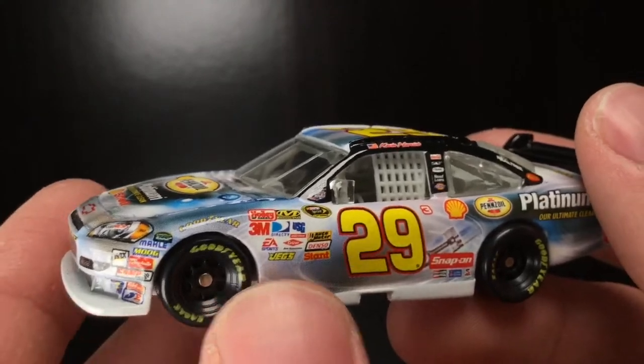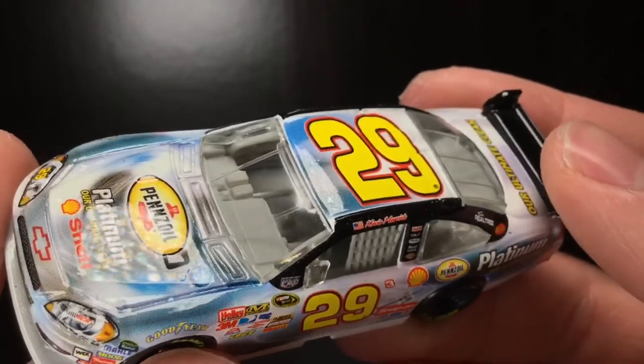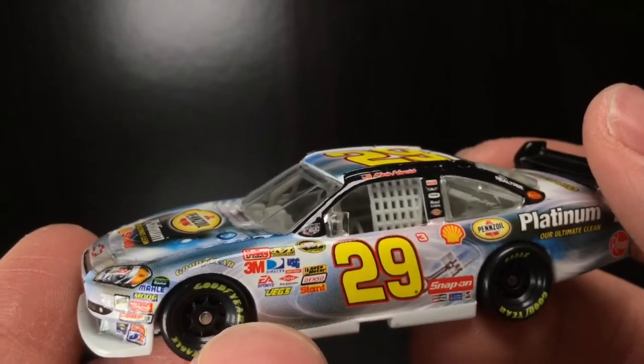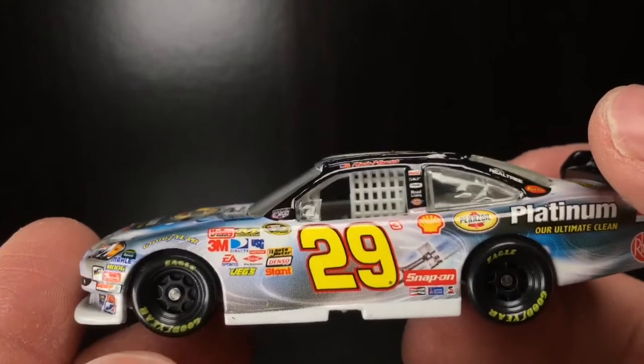Thank you all so much for watching the video. Make sure to give it a big thumbs up, like, comment, and subscribe. Tell me what y'all think about this very rare 2008 Kevin Harvick Pennzoil Platinum Chevrolet Impala. Very, very fortunate and blessed to get it.